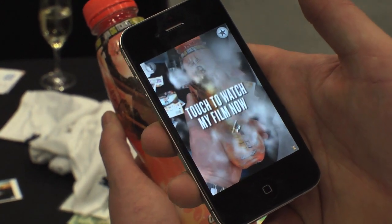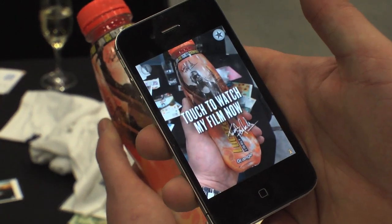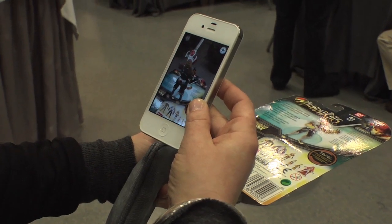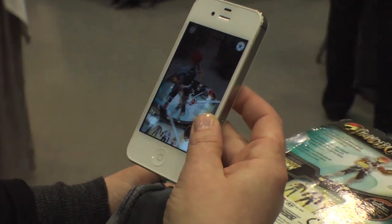You've got Lucozade bottles which explode and come to life with the artist's creation. You've got Blue Dragon oriental food products which, when you point at them, you get recipes and ideas of which other products you should buy with it. It's a practical use of augmented reality — showing that AR for the first time can be used in everyday life to find information in a more convenient and practical way.